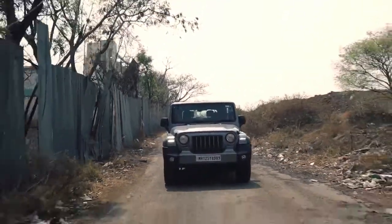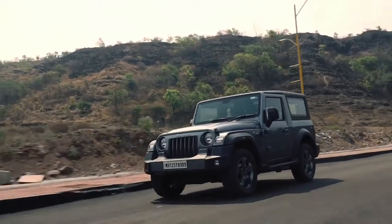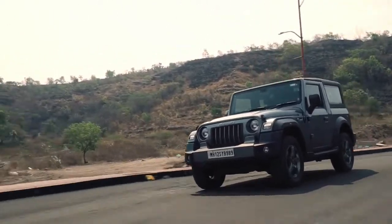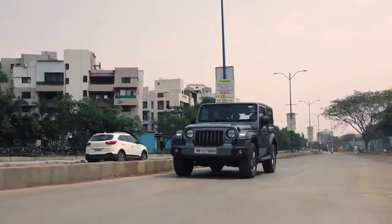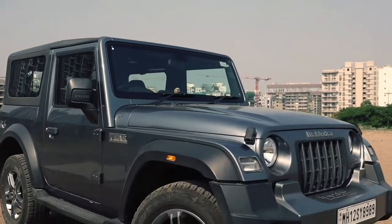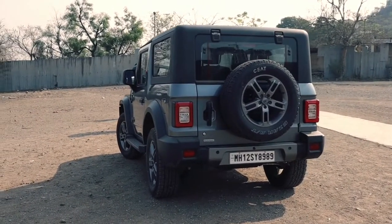The Thar is a fairly easy car to drive in the city. With its high ground clearance, you don't have to stop for speed breakers, and with its relatively short wheelbase, it is quite easy to fit into tight spaces. Visibility is the main issue you have to tackle — with its 90-degree windshield, long bonnet and fat C-pillars, the Thar is quite difficult to see out of.